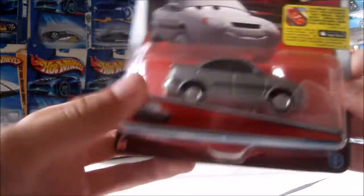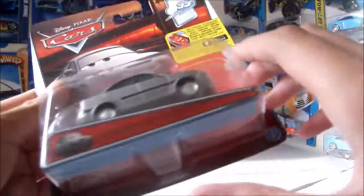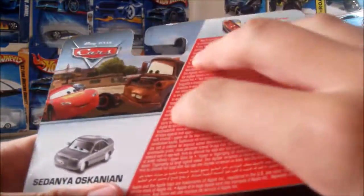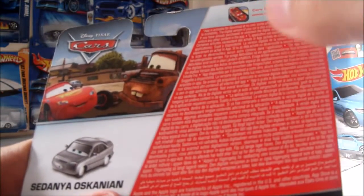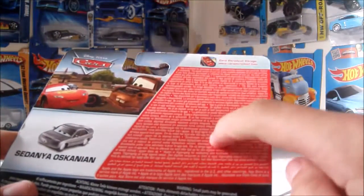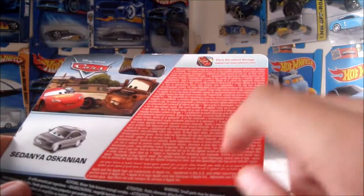So here he is in the package. He is from the Dinoco Daydream. It's got a pretty nice card, nice picture of him. The same picture is also right here, because this is an international package. I was really excited to find it originally with the ad.